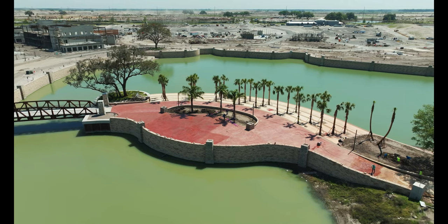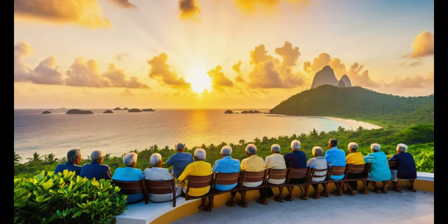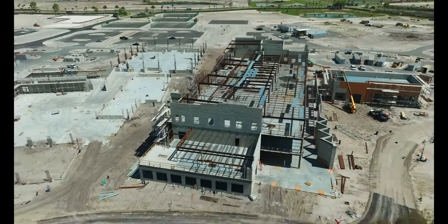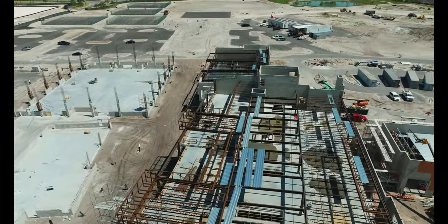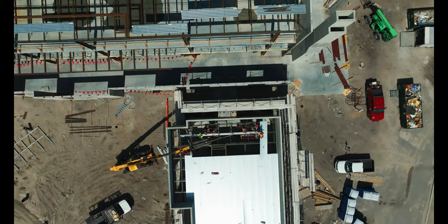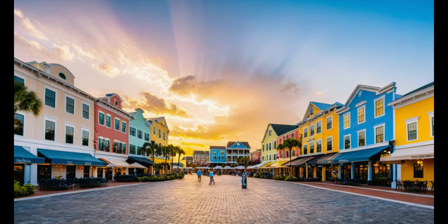Palm trees and tropical foliage will create a serene island atmosphere, transporting you to a world of relaxation right here in the villages. Eastport Square's grand opening is coming soon, and Sunset Island is sure to be a star attraction. Get ready to dive into a world of relaxation and fun.